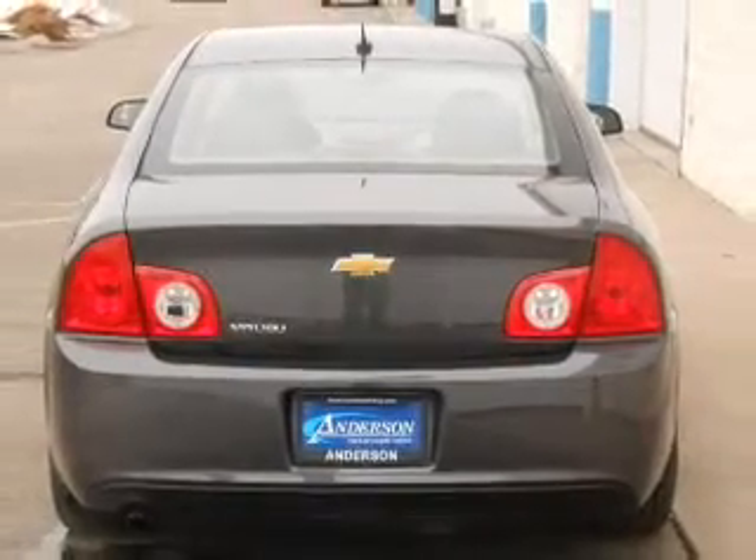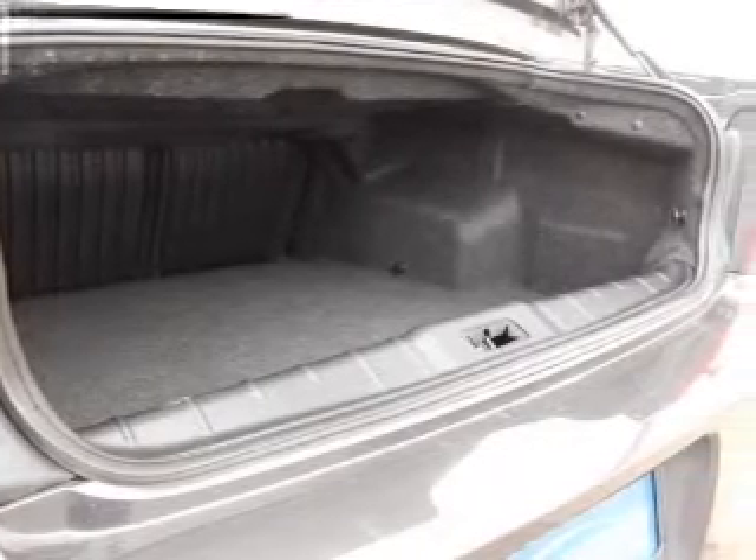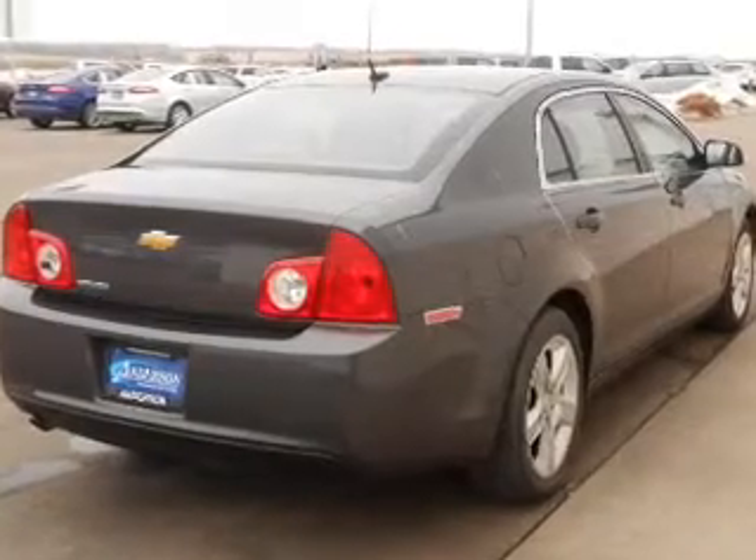The powertrain includes front wheel drive with an efficient four-cylinder engine, connected to a smooth shifting six-speed automatic transmission. Premium wheels lend a distinctive appearance.